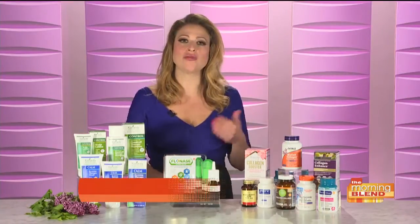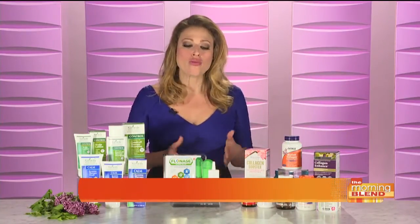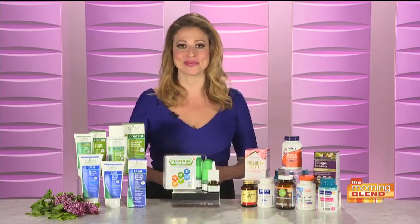You know, it's so funny because people often equate spring cleaning with decluttering their house and getting rid of things, but I think it's really a great time to just press that reset button and improve our bodies and our minds. And I have some great tips today that I'm really excited to share with you. I want to start out by talking about skin care because transitioning into a new season can take a toll on our skin.